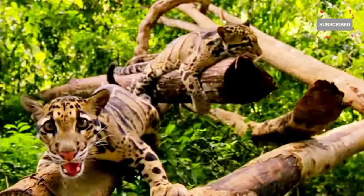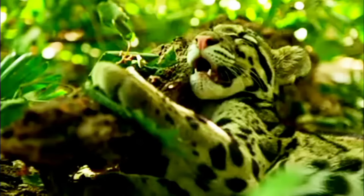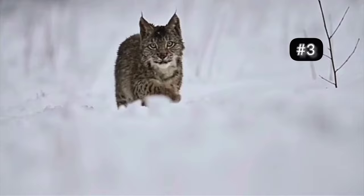Due to habitat loss and illegal wildlife trade, clouded leopards face significant threats. They have therefore been listed as vulnerable.